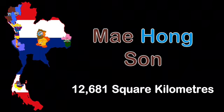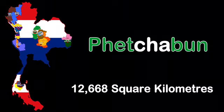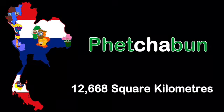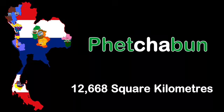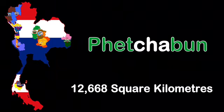I'm the ninth largest province, located in central Thailand. My name is Phetchabun. My land area is 12,668 square kilometers, near the geographic center of Thailand — come explore here.